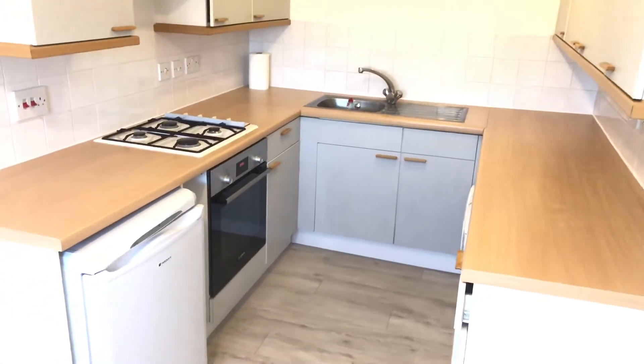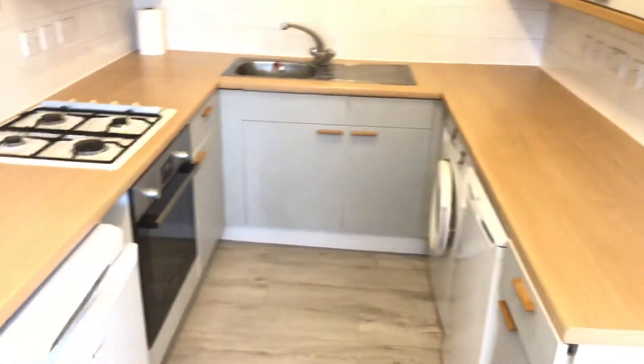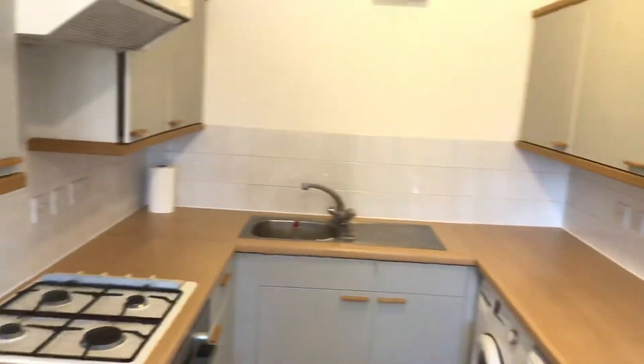The kitchen has got all the appliances in here — your washing machine, fridge, freezer, oven, gas hob, and plenty of storage.